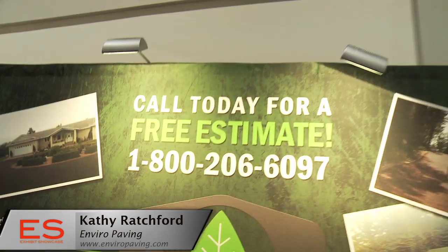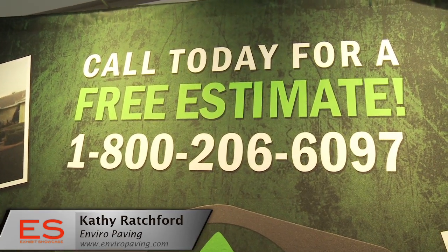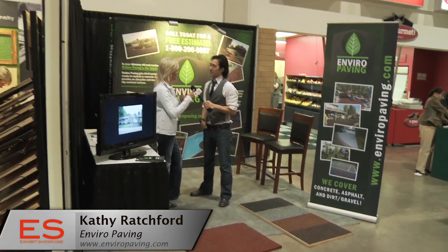So how does one find your product and your company? Certainly you can go to the website. Our 1-800 number is 800-206-6097. Or you can go online at www.enviropaving.com. Kathy, thank you so much for your time. Thank you very much, I appreciate it. I'm Emmanuel Beliveau and you're watching Exhibit Showcase.